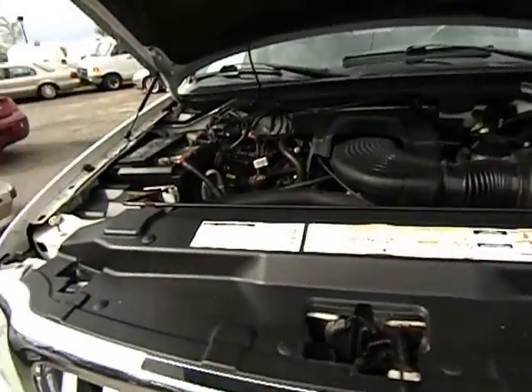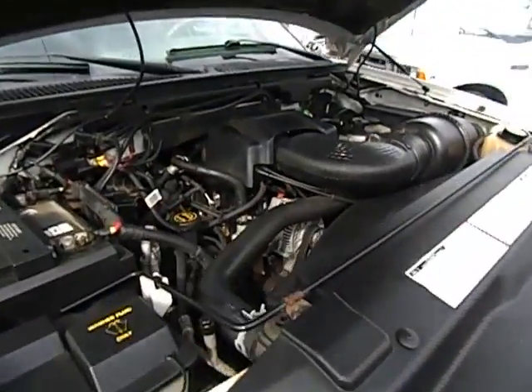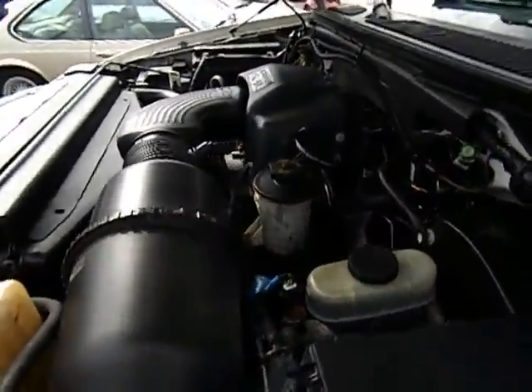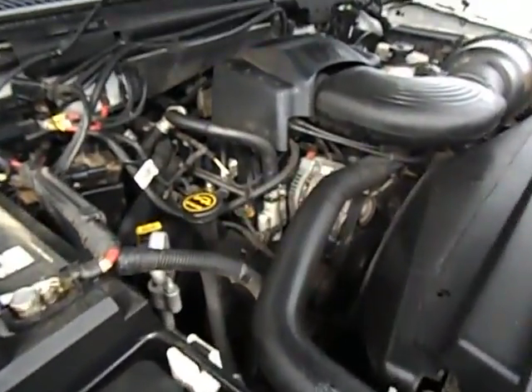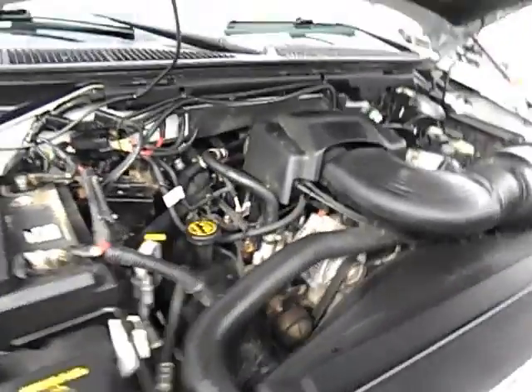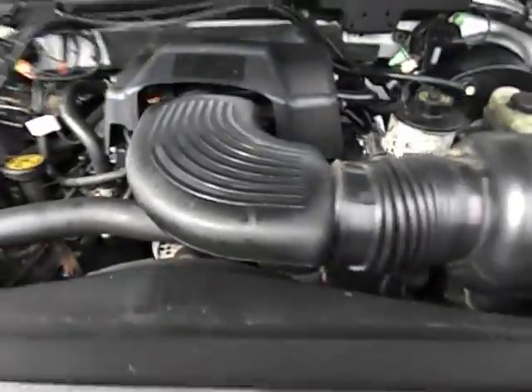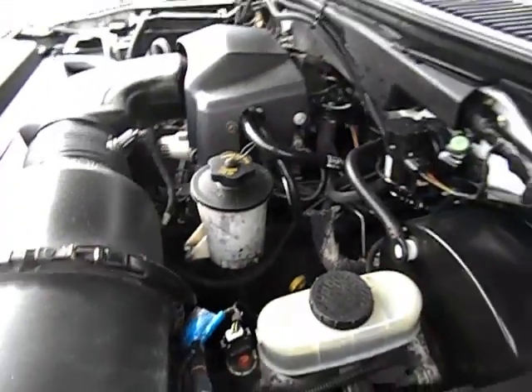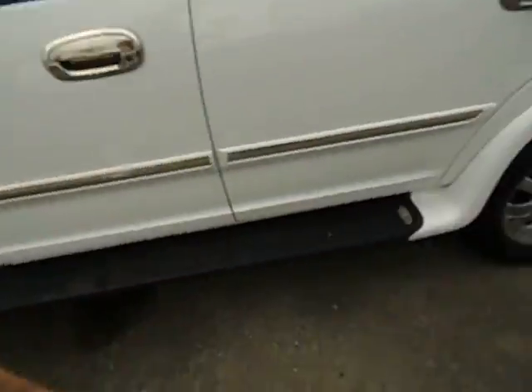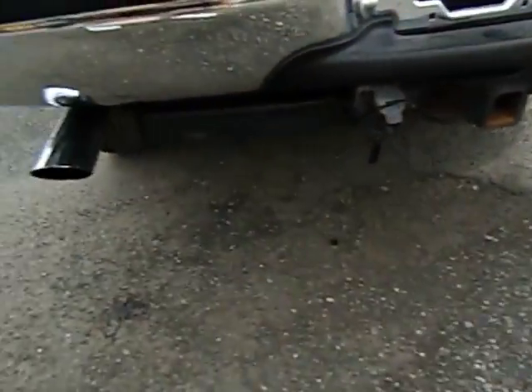Let's take a look at the engine running on this 2002 Ford Expedition. This is the 5.4 liter Triton V8. Runs smooth. There's 113,000 miles on this truck. This is a strong running motor, sounds great. We have the dual exhaust, so you get that nice rumble from this V8.